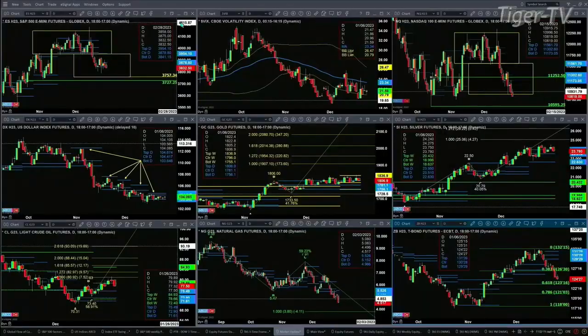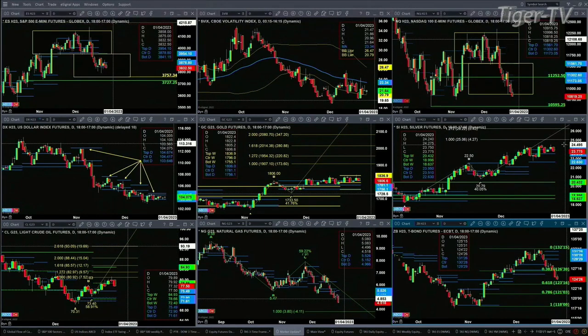Silver is really the same thing — just a sideways move. But it is back inside its profile. I would anticipate that silver would find support at 23.51. Light crude did complete a one-to-one, A-to-B equals C-to-D, to the upside. Depending on today's close, you could get a Three River Evening Star, and that would suggest a further retracement. Natural gas — A-to-B equals C-to-D to the downside — $3.80 is its next price target.